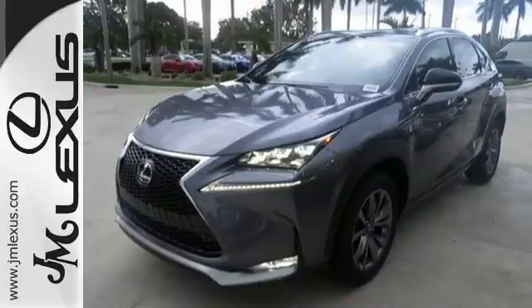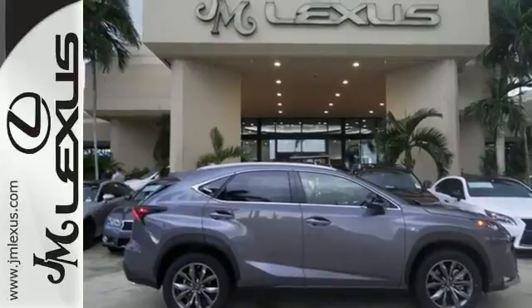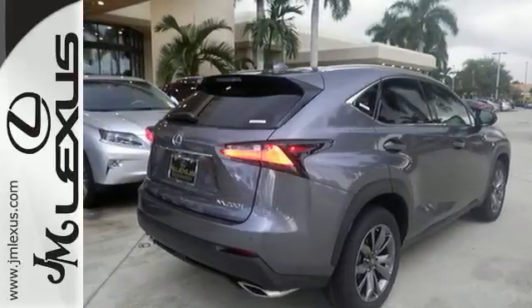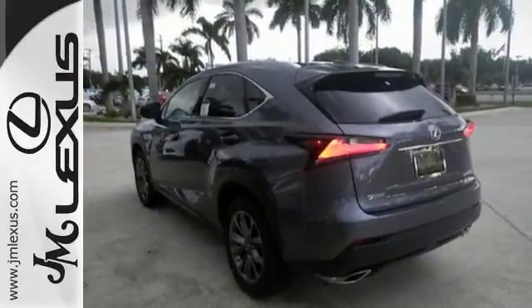With the Lexus personalized settings you get the right fit every time you get in. Within the gauge cluster you have a full color LCD display, so it's even more convenient to see what song is providing the soundtrack or who is calling with your next mission.